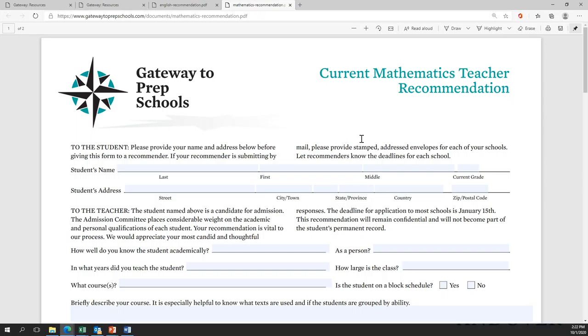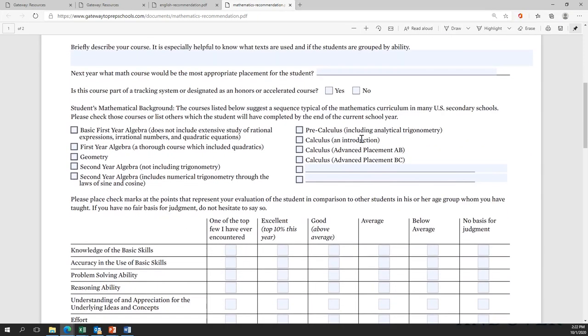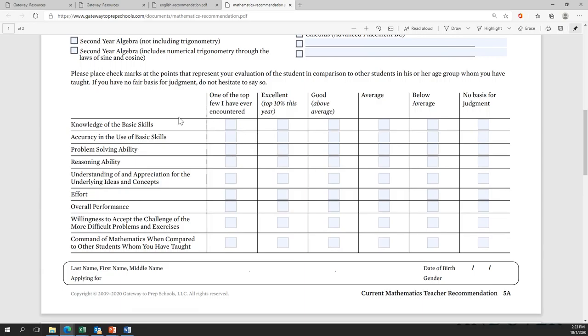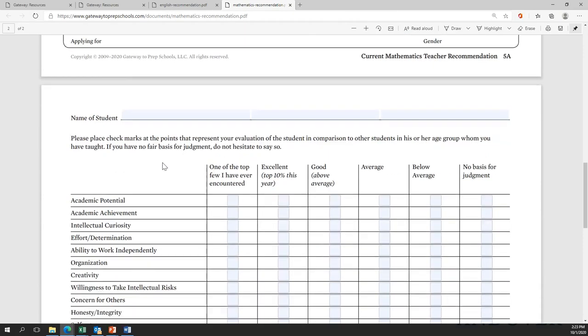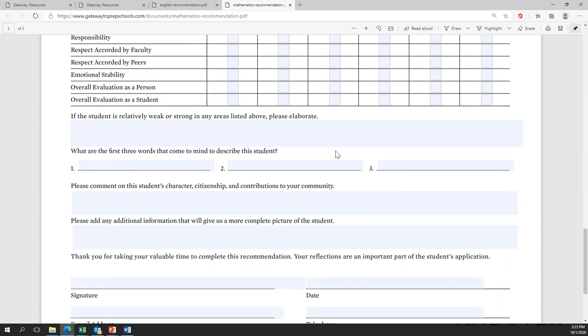The math recommendation is pretty similar, though it differs in that we dive a little bit deeper into the math you have taken so far, because that helps us understand the context of the education you are coming from. There's also an opportunity for teachers to write about who you are as a student — your knowledge in math, your effort, your performance — and again, all these personal qualities, and of course an opportunity to talk about your character and citizenship.